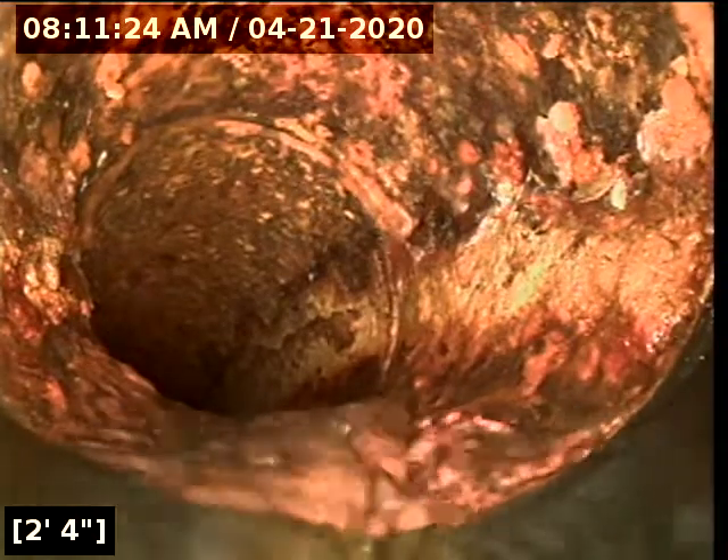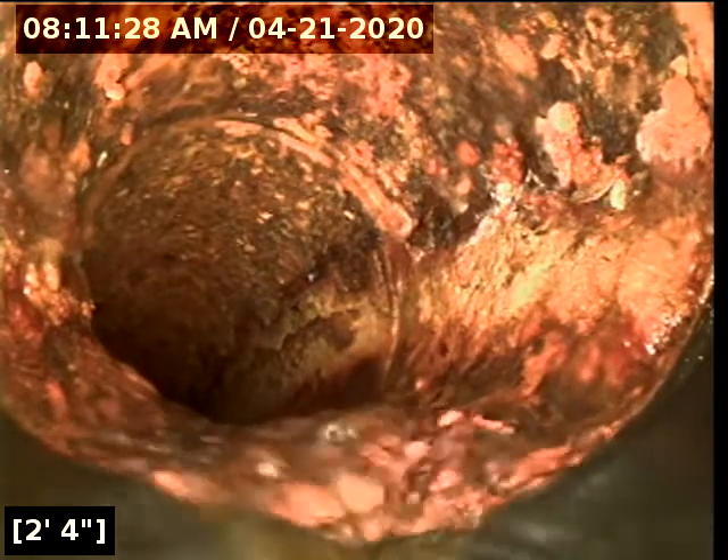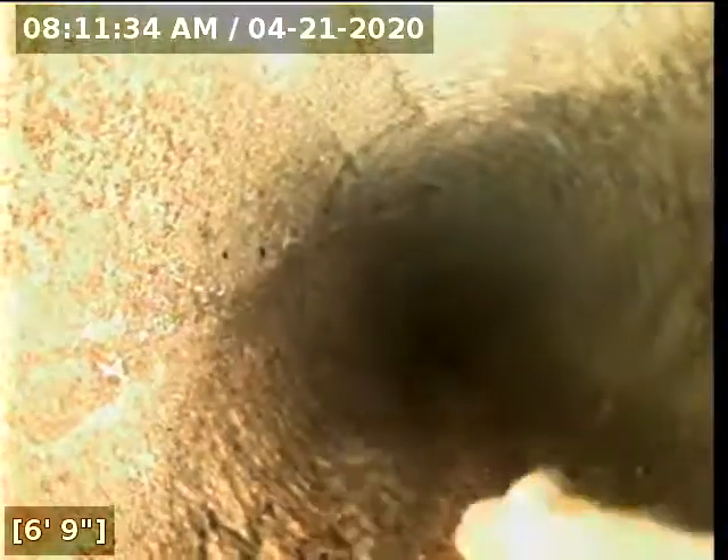Here at about 2 feet, it appears we are transitioning into cast iron. And here at roughly 6 feet, it appears we are transitioning into concrete.